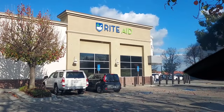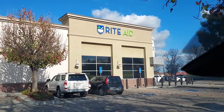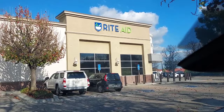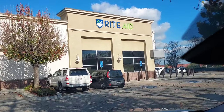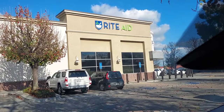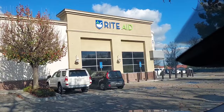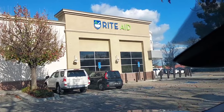Hi everyone, we are at the Rite Aid and we're going to go in and do some deals. We're going to have to go old school — throw back to the olden days of using paper coupons to lower our out-of-pocket and to get our total up to $50 so we can use the spend $50, get $10 back in bonus cash barcode. Rite Aid doesn't want to go digital with us anymore, so let's go in and shop.